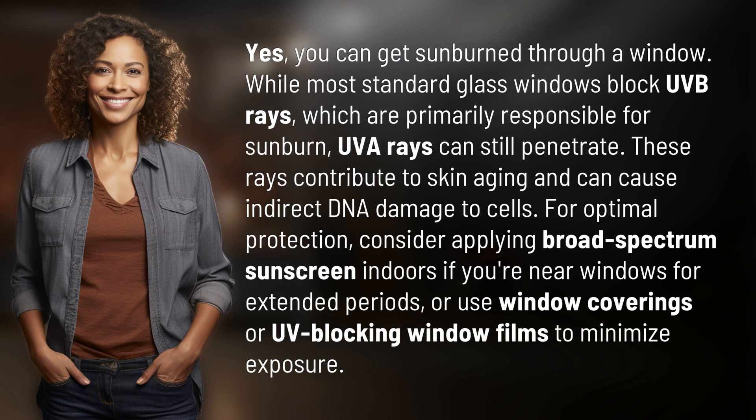For optimal protection, consider applying broad-spectrum sunscreen indoors if you're near windows for extended periods, or use window coverings or UV-blocking window films to minimize exposure.